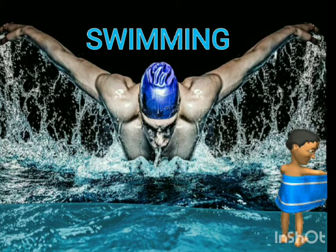Our topic for the day is all about swimming — the definition of swimming, the history of swimming, the benefits of swimming, the swimwear used in swimming, the facilities, equipment, and accessories used in swimming.